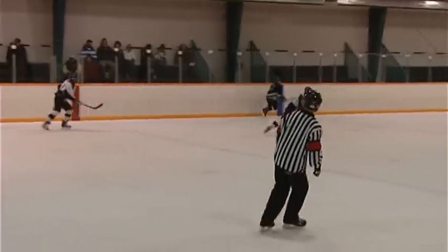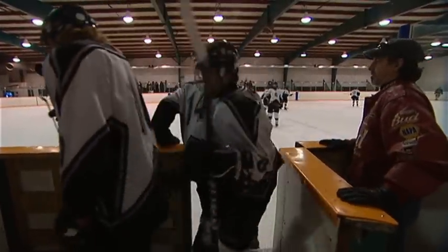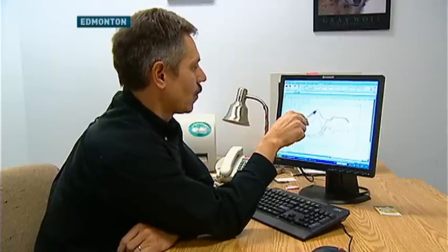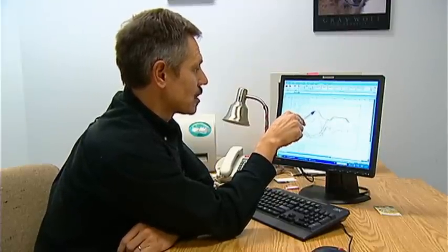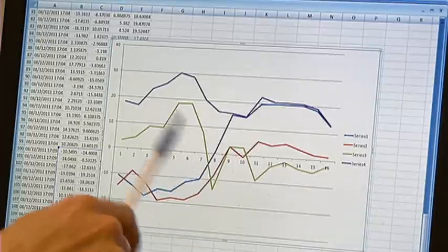But what the sensors also do is record the time, direction, and g-force of each hit — information most NHL doctors don't have. Concussion specialist Martin Marazic is analyzing the data from each hit on each sensor and says it's providing insight on which hits are the worst.